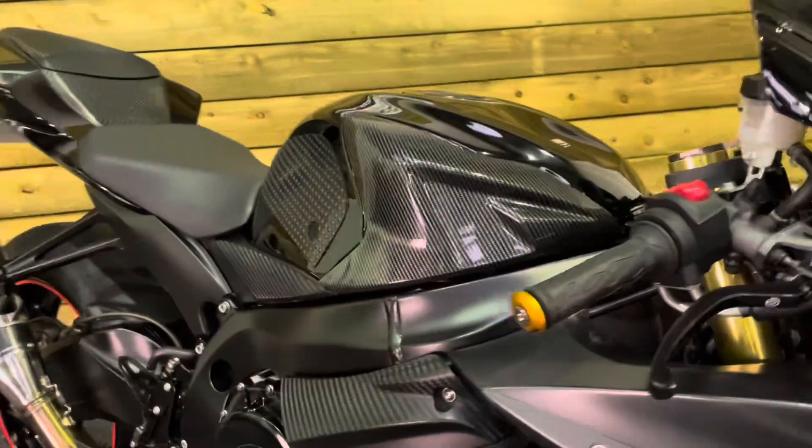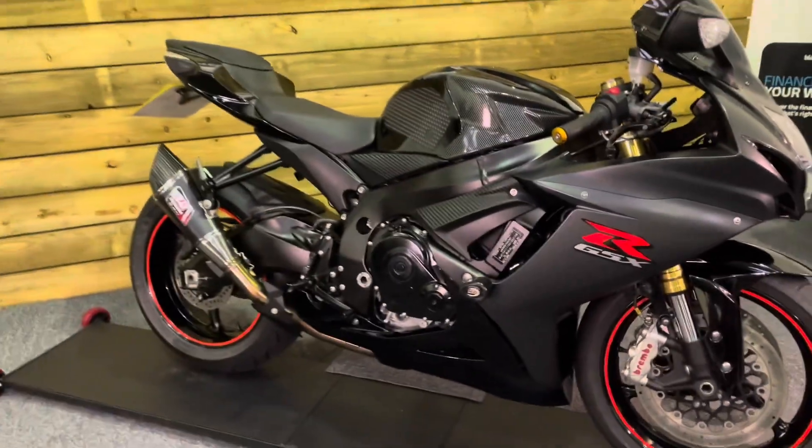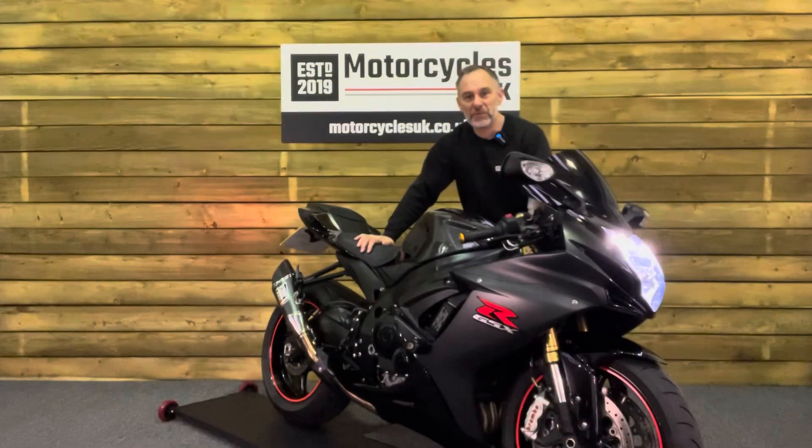So if you are looking for an iconic middleweight sports bike, look no further than this absolutely lovely GSX-R 750. Let's fire this one up and have a listen.